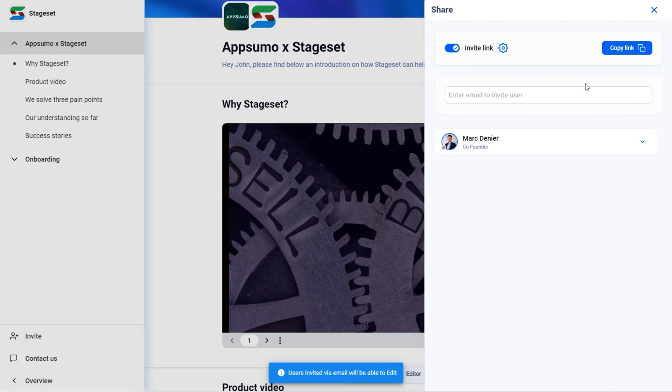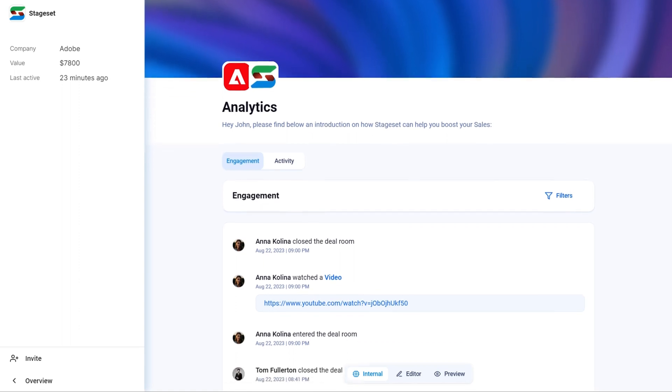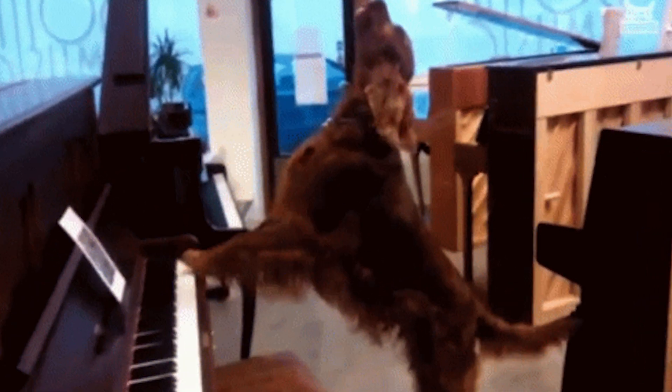Once your new sales room is all decked out, it's time to invite some prospects over. You can share a link or shoot an email. And here's the cool part — StageSet lets you track your client's every move: like when they popped into the room, how much time they spent there, and whether they clicked on your content.